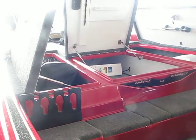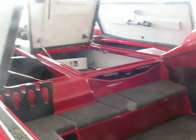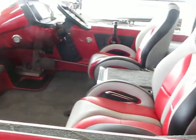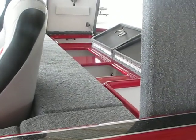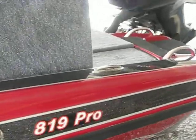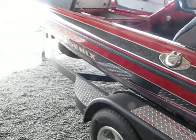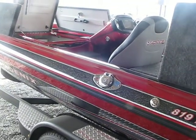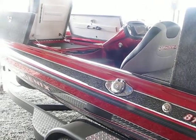This again is the Phoenix 819 Pro here at Bryan's Marine in Vidalia, Louisiana. Come check us out, or check us out on the web for our full line at BryansMarine.com, or on Facebook, or our brand new YouTube channel at Bryan's Marine. Again, this is the Phoenix 819 Pro. If you have any more questions, you can call us at 318-336-9009 or check us out on the web at BryansMarine.com. Thank you and have a good day.